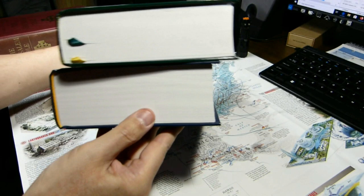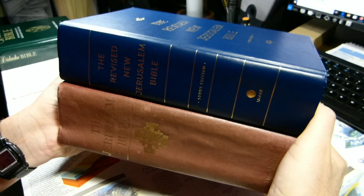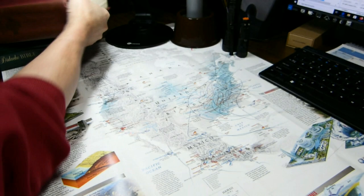Here it is compared with the Didache Bible — my copy is just a bit shorter and not quite as thick, about the same width. And here is the original Jerusalem Bible. The one on top is two generations more recent than the one on the bottom. They're roughly the same height and width, though the original Jerusalem Bible is somewhat thicker.